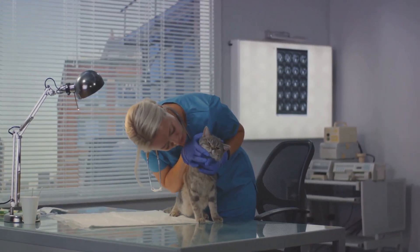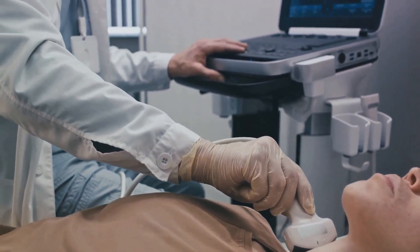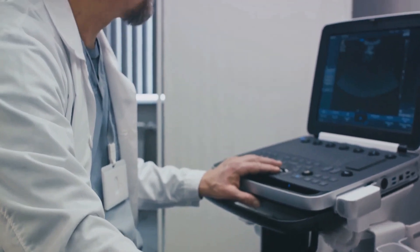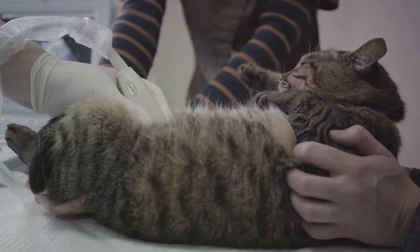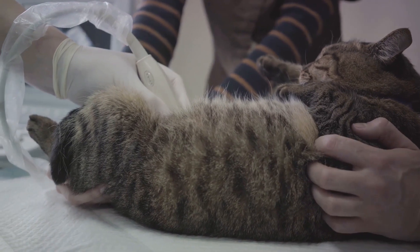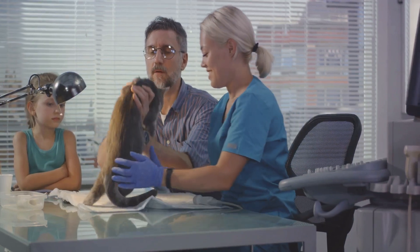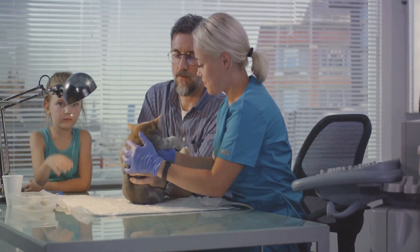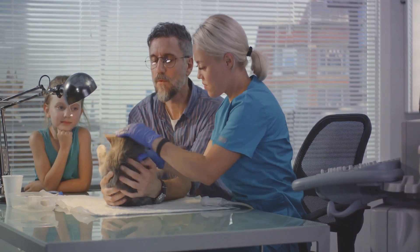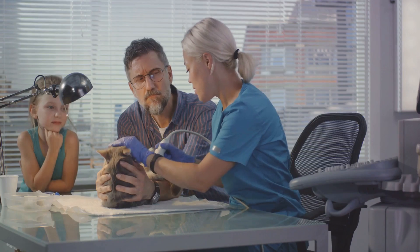If the T4 levels are normal but the vet still suspects hyperthyroidism, additional tests may be needed. These could involve a thyroid ultrasound, which uses sound waves to create images of the thyroid glands, or scintigraphy — a specialized imaging test that uses a small amount of a radioactive substance to highlight the thyroid glands. These tests can provide more detailed information about the size, shape and function of the thyroid glands, helping to confirm the diagnosis.